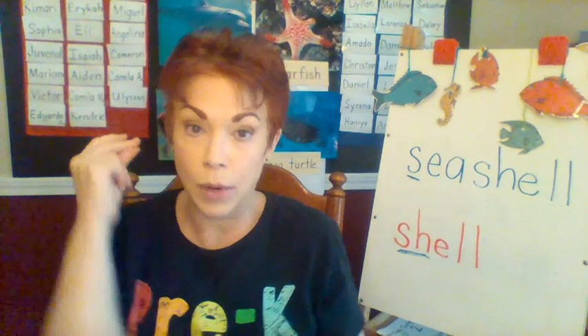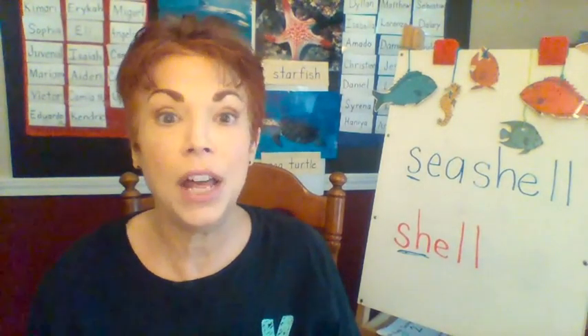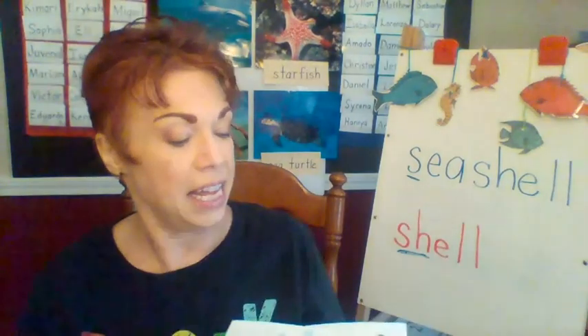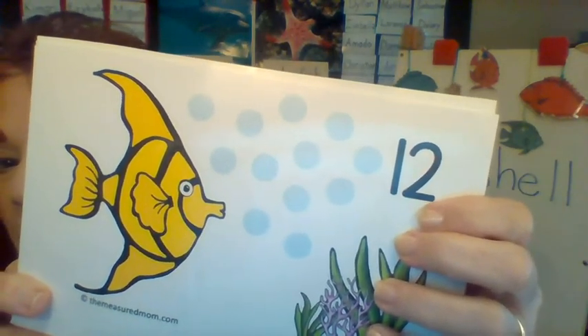All right, remember yesterday we said some numbers and practiced saying them quickly. Let's practice saying some more — these are bigger numbers. Ready? What number is it, friends? Say 13 — that's a big number. What's this one? 17. This one has a tummy on top — number nine. How about this one? Number 10. And this one — 14. I think we have time to do one more. It's got a one and a two together — if you said 12, you were right! Good job.